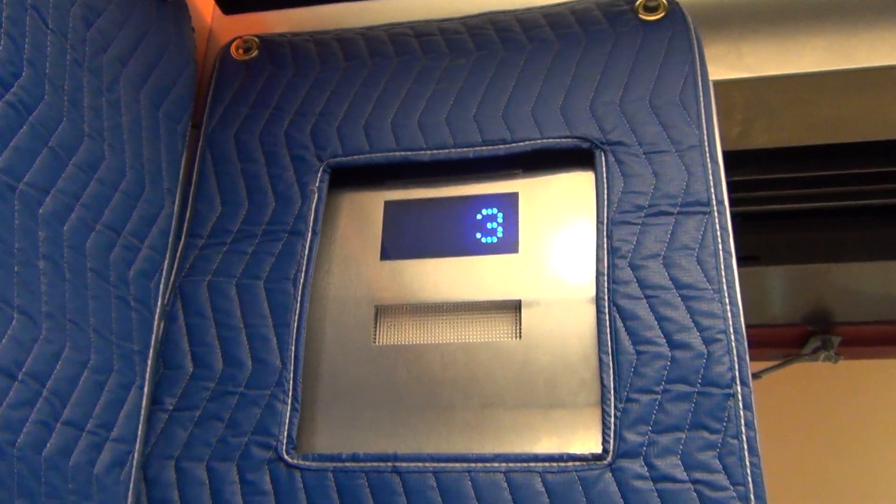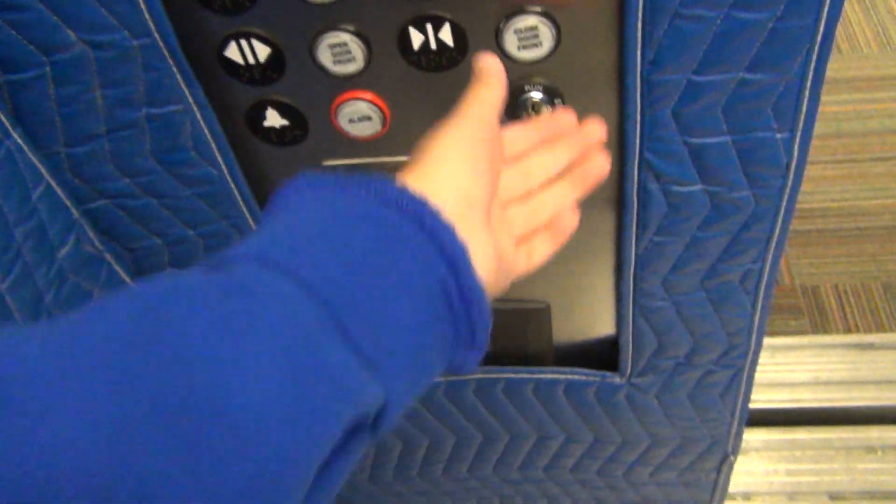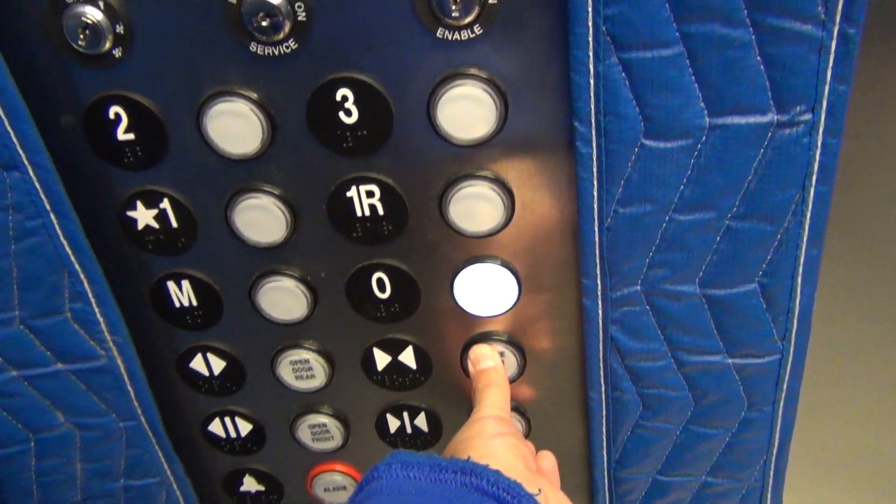So we're on three. It still has the padding, unfortunately. Let's go to floor zero. Pretty big cab.